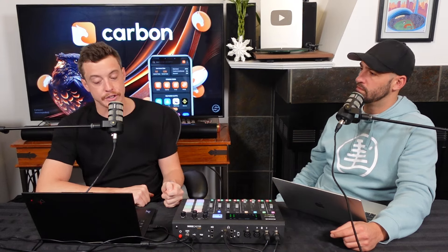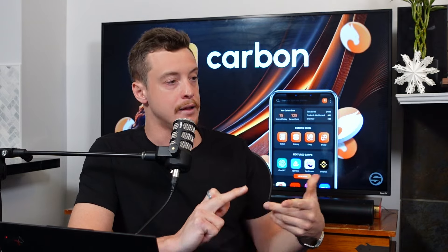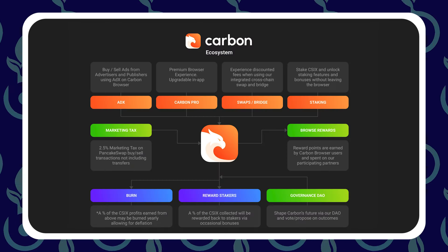Another catalyst: AI integration. As a browser, there's going to be massive demand for AI features built in — you're already seeing it with OpenAI integrated into Microsoft Edge and Google. Carbon Browser knows they can't be left in the dust, so they are partnering with Mirada AI. All the artificial intelligence and machine learning features are coming into Carbon Browser — generating images, a chatbot, animations, face swap. All the AI tools that are becoming a daily part of people's lives will now be available in Carbon Browser. They're making all the right moves, releasing new products, integrating AI, and the CSIX token integrates beautifully into the ecosystem.